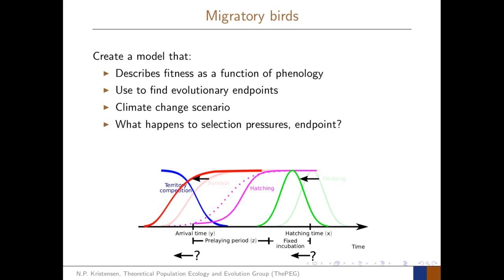We're also interested in a climate change scenario. If there's a shift in the early season warming, or if there's a shift in the timing of the caterpillar peak, what will happen to the pressures of selection upon the birds and how will that change the evolutionary endpoint for the arrival time and the hatching time traits?